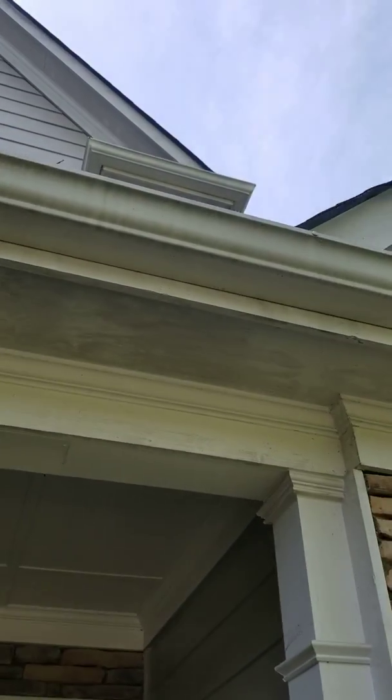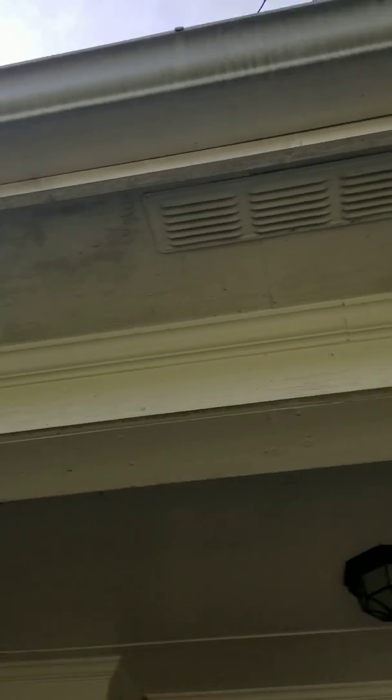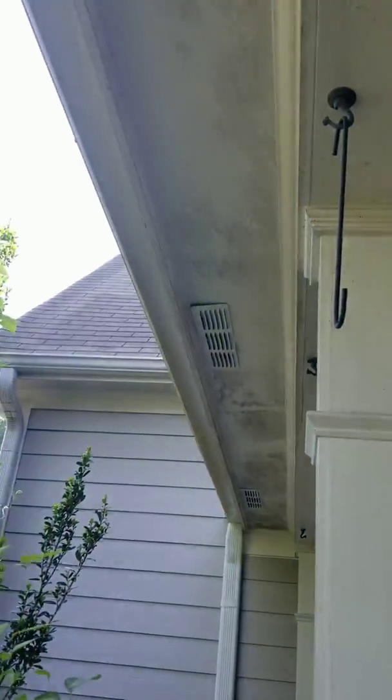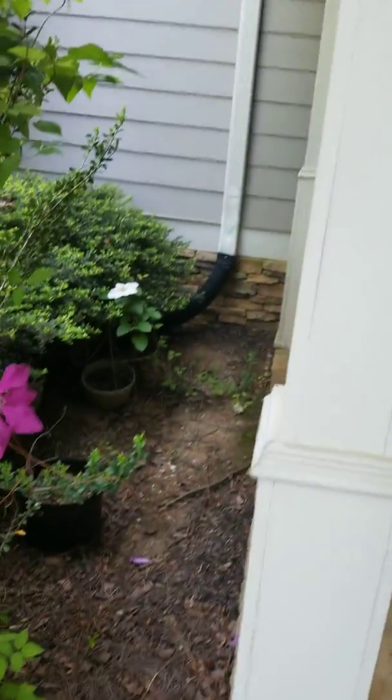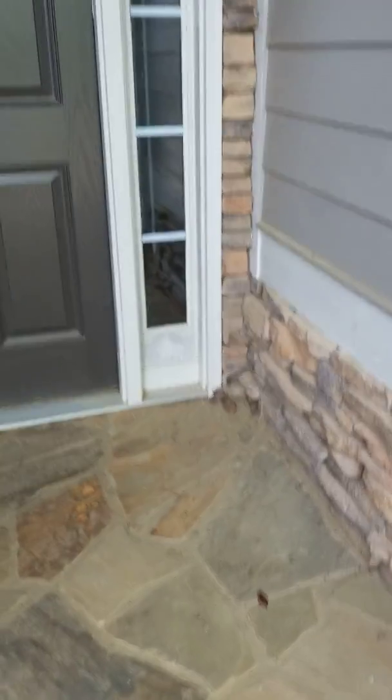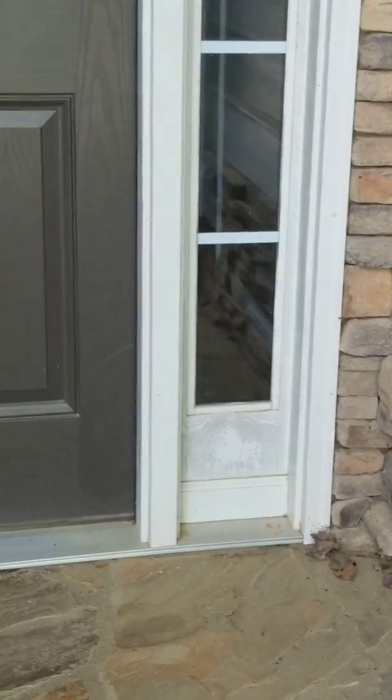The gutters need to be cleaned. You can see the underpart of the house there, under the porch. There's a wasp, and also at the windows there — I don't know if that's just dirt or if that needs painting.